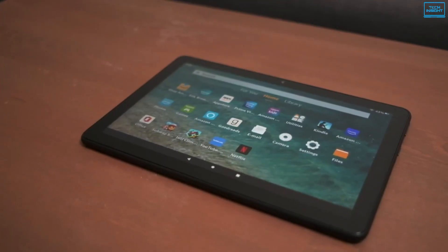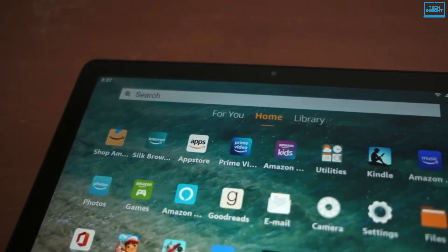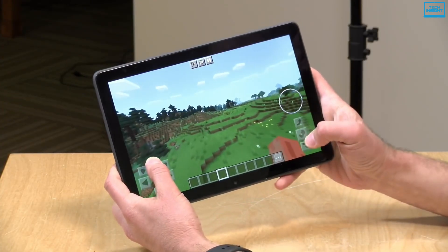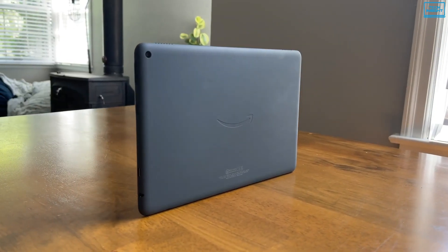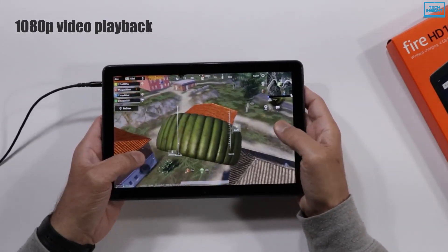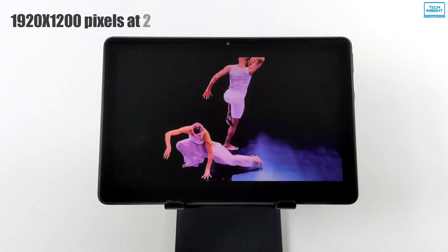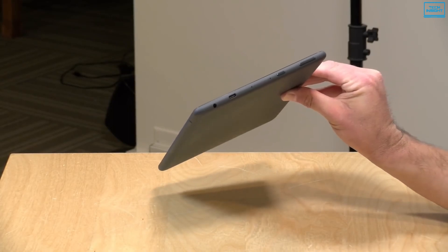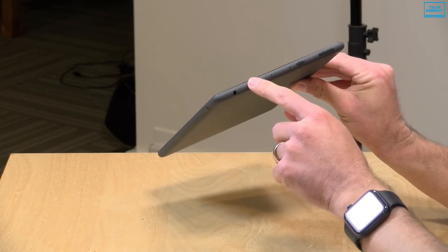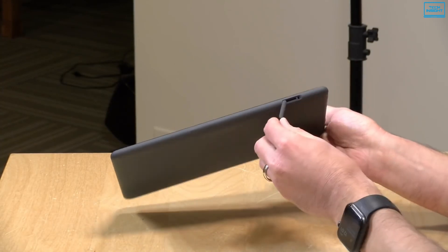The Amazon Fire HD 10 is one of the most reliable budget tablets with solid performance, good battery life, and a sharp display. It comes with a 10.1-inch LCD panel with chunky bezels, while the back is constructed of thin polycarbonate material. This Full HD display supports 1080p video playback and has a resolution of 1920x1200 pixels at 224 ppi. Design-wise, the top edge houses the volume and power buttons, a headphone jack, and a USB-C charging port, while dual speakers with Dolby Atmos sit on the left and a microSD slot is on the right.